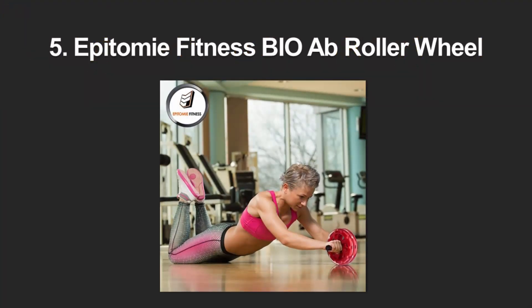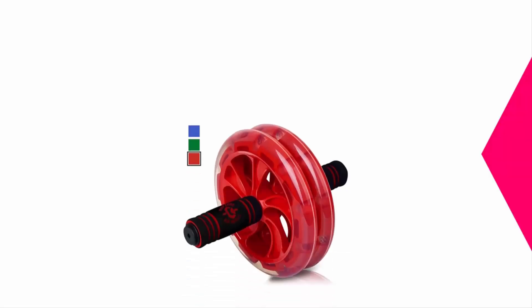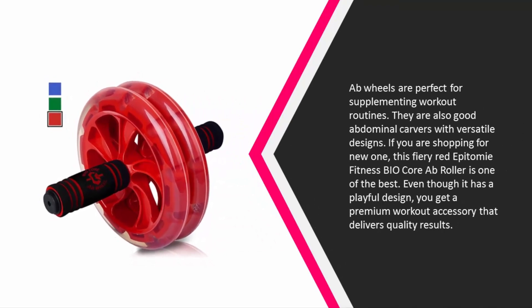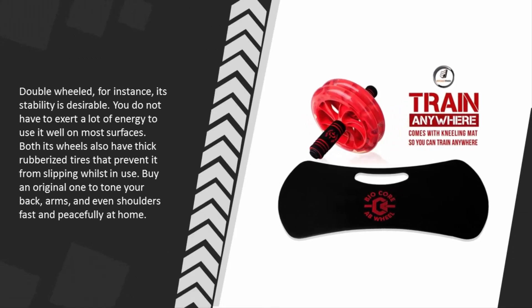Starting at number five, ab rollers are perfect for supplementing workout routines and are great abdominal carvers with versatile designs. If you are shopping for a new one, this fiery red Epitomie Fitness BIO Core ab roller is one of the best. Even though it has a playful design, you get a premium workout accessory that delivers quality results. Double-wheeled for stability, it is desirable and easy to use on most surfaces.